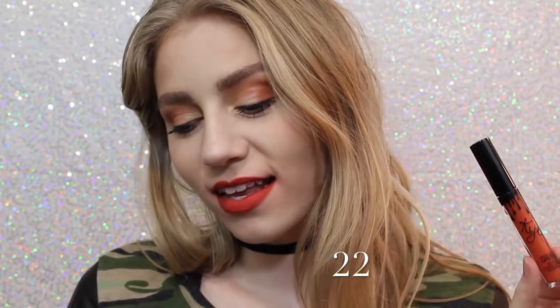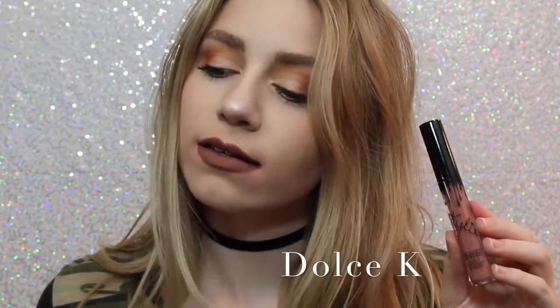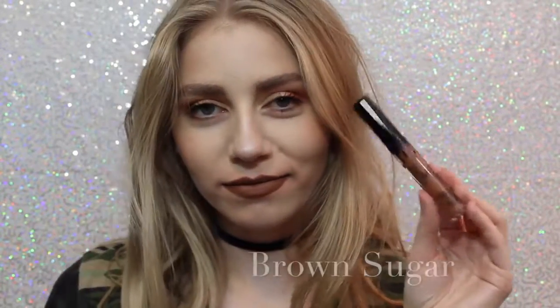Next is 22, which on me, if you can tell, kind of shows very red. I wasn't expecting that when I purchased this — I thought it was going to be very orange, but it actually is very red. Next is Dolce K, my absolute favorite, as you can see. Oh, I'm really loving it. It's a beautiful, brown, neutral color that I feel like would go with everything.